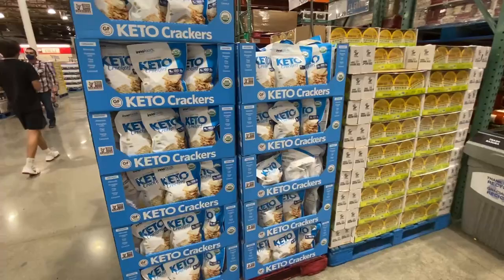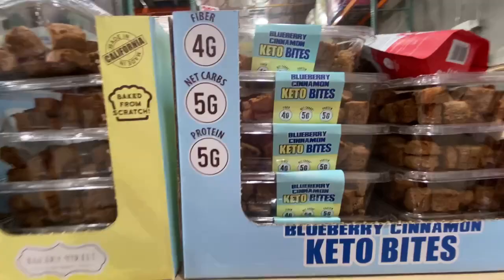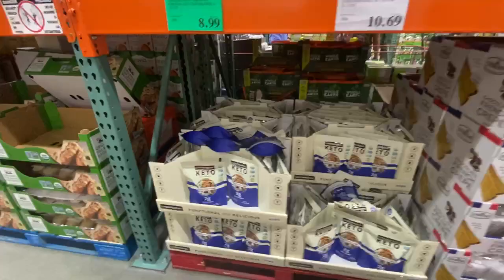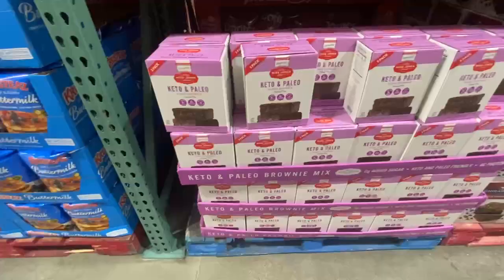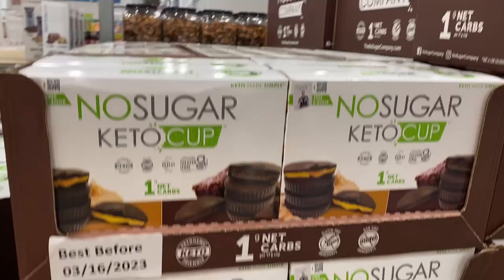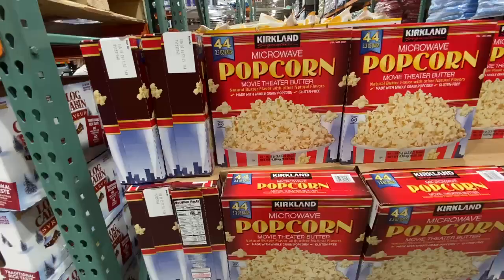They have a huge selection of keto products. We've started to stock some in Australia, but in the US there is so much more available. They have keto crackers, keto bites — these blueberry and cinnamon ones look delicious — at $8.99, around $13 Australian. There's keto chocolate chip granola for $8.99, keto layered brownies, keto brownie mix, and keto bars for $14.99, roughly $21 Australian, plus keto cups for the same price.